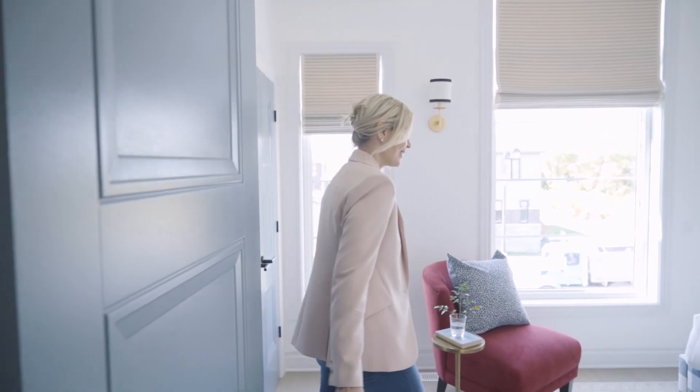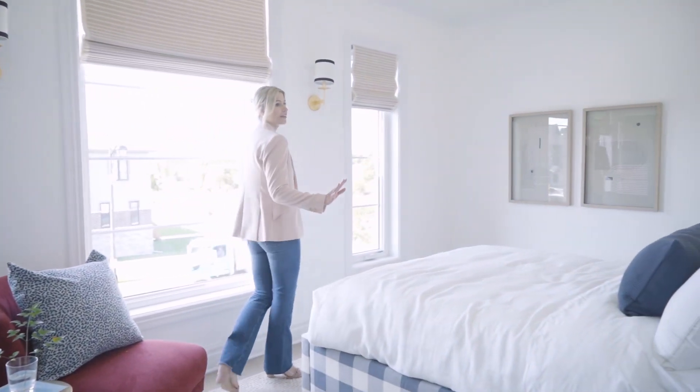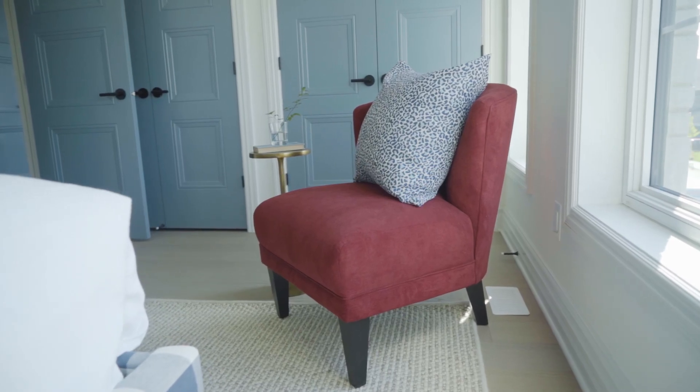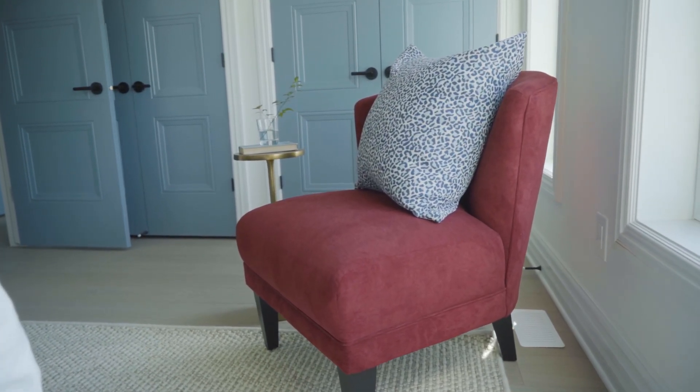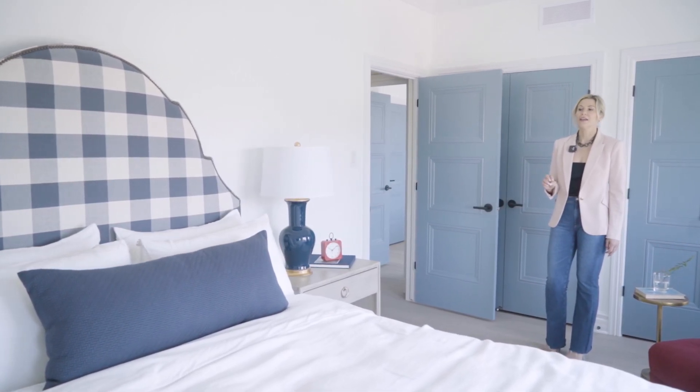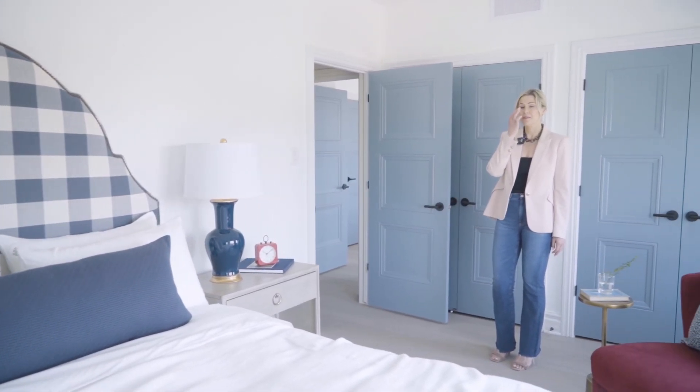This is my Emily in Paris bedroom. You'll see the checkered headboard as well as this cute little red Nolita chair from Lazy Boy. The checkered bed is really fun and it comes from Kincaid's bedding collection, and all of the linens are done by Sweet Dreams.